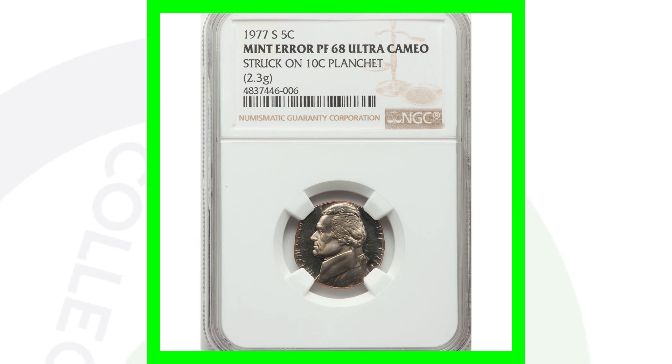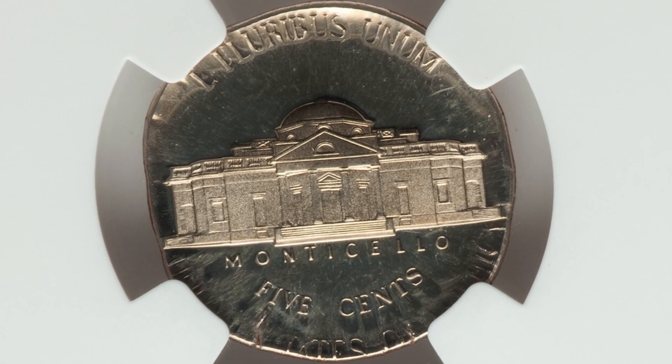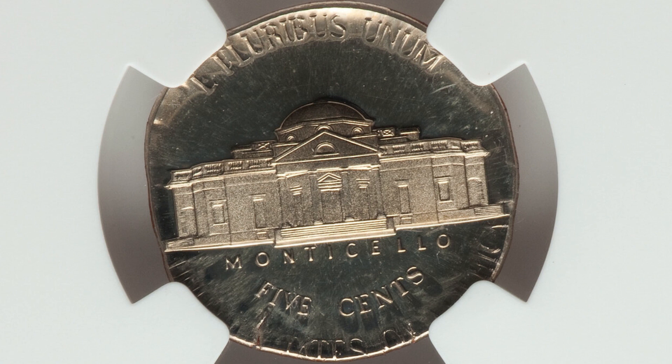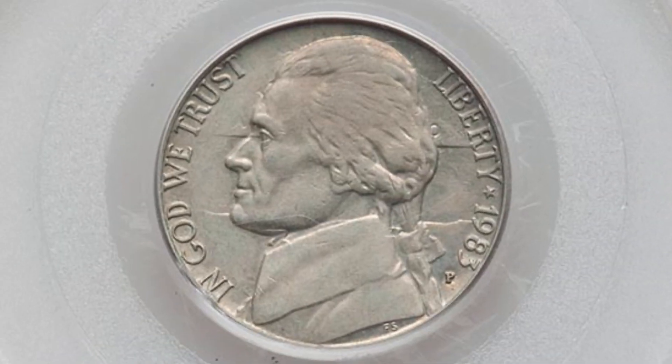Here's the 1977-S mint mark again — this is the proof nickel that was struck onto a 10-cent planchet. So a Jefferson nickel design struck onto a Roosevelt dime planchet. This coin ended up selling for over $2,000 at auction — unbelievable.